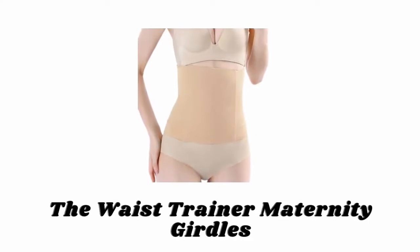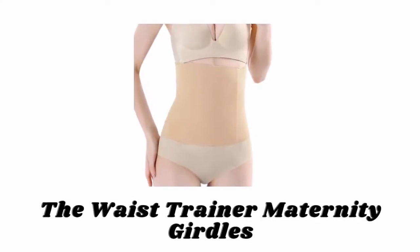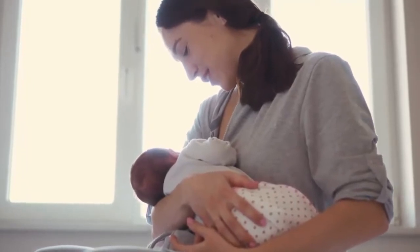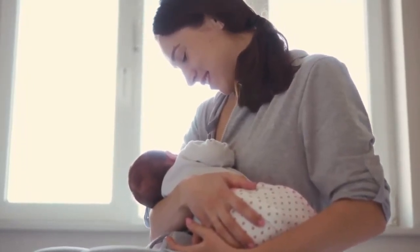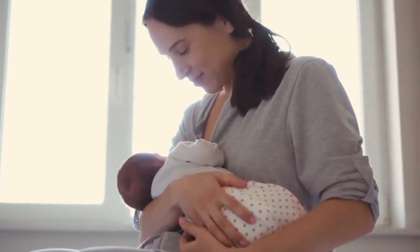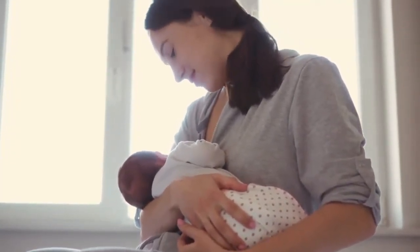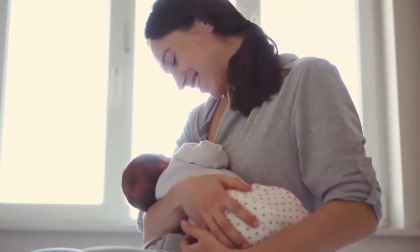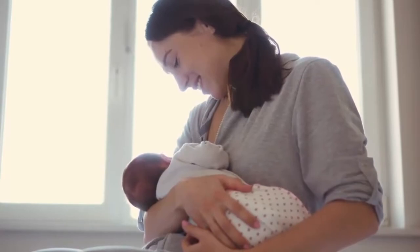Number 1: The Waist Trainer Maternity Girdles. The Waist Trainer is the ultimate snapback to support posture, especially during breastfeeding, and to speed up postpartum recovery. This is the number one compression band for postpartum recovery, C-section recovery, or it can be used daily as slimming women's shapewear under clothing and for core skeletal support.